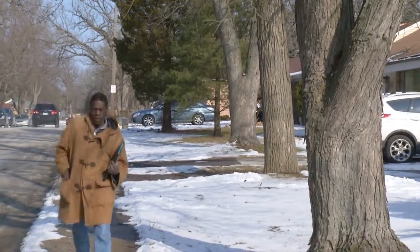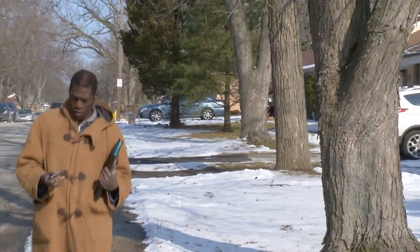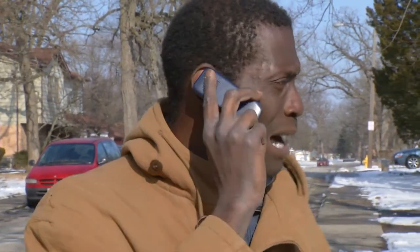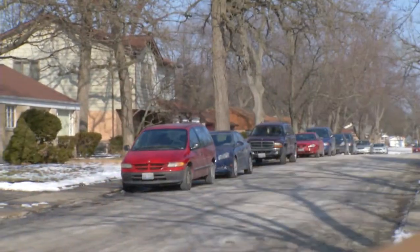I knew I was supposed to stick to the addresses on the list, and I hadn't done nearly as many as I was hoping for that day. I might have to wait until people start coming home from work. I've been to 25 houses and three people have taken the survey.